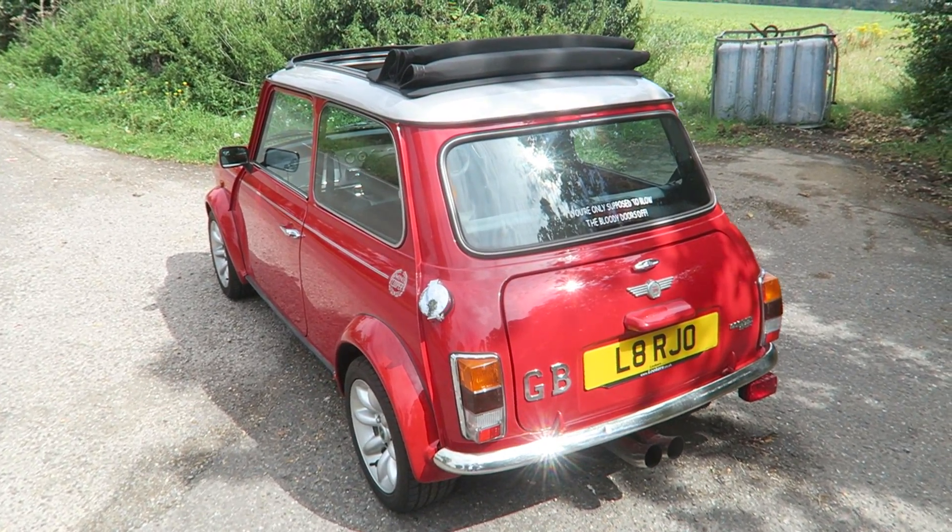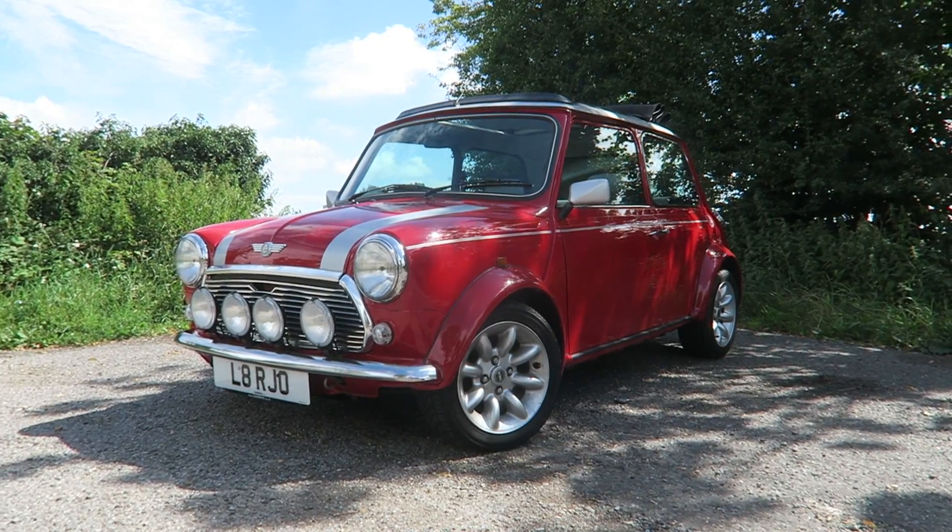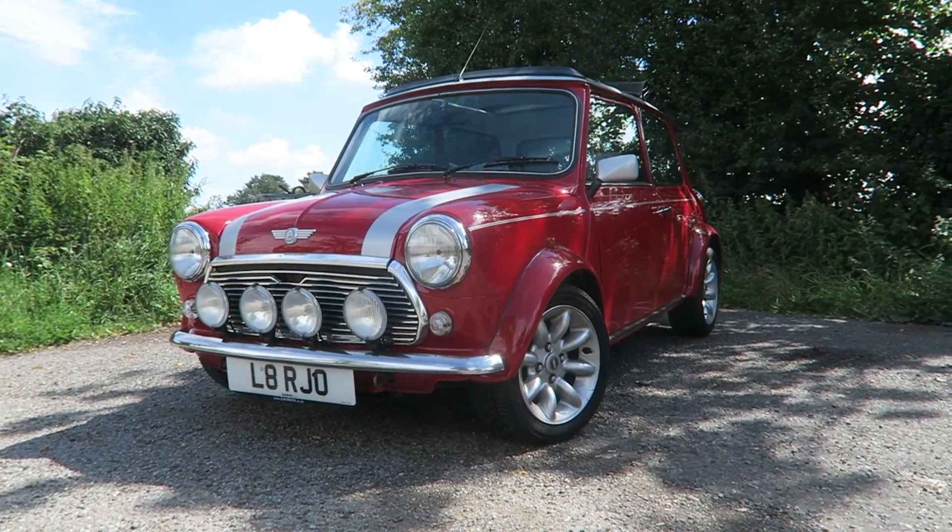And who doesn't love the way this thing looks? I think it looks fantastic — in red, with the stripes and with those little flood lights on the front grille, it just looks brilliant. It's just an adorable little thing.